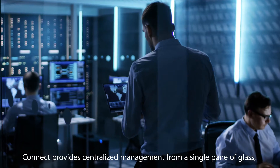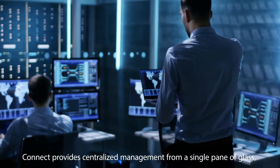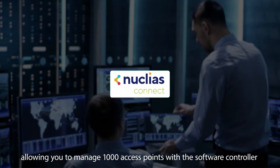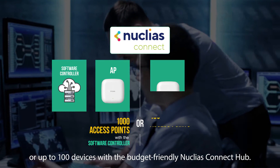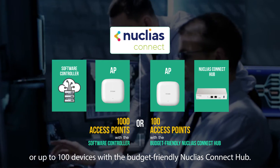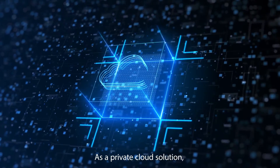Connect provides centralized management from a single pane of glass, allowing you to manage 1,000 access points with the software controller or up to 100 devices with the budget-friendly Nucleus Connect Hub. As a private cloud solution,